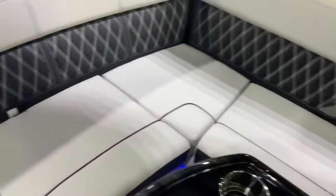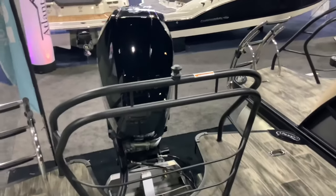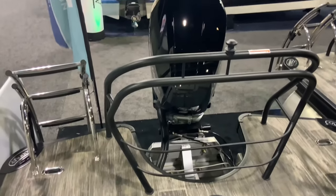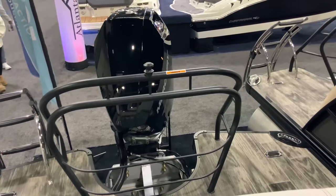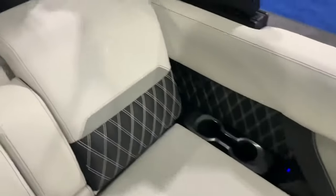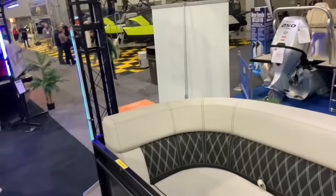That looks beautiful. There's where that monster V10 engine is right there — a V10-powered boat. That definitely has to make a lot of torque, because that's what the V10 is known for. Hard to believe a pontoon boat of all things can have a V10 — that's crazy.